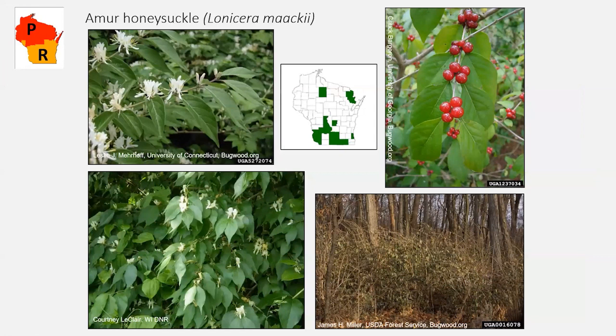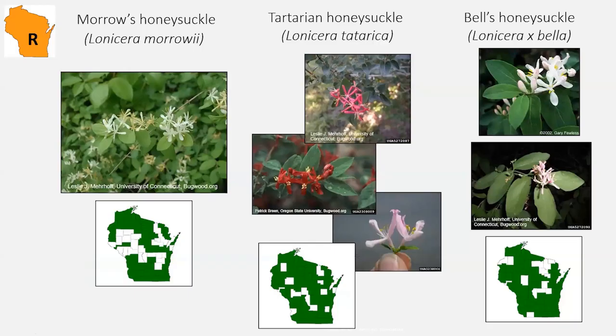A fourth honeysuckle species is split-listed: restricted in the southern part of the state and prohibited in the northern part, with the cutoff right around TIP's region. Amur honeysuckle shares all the same characteristics as the other honeysuckles, but its leaves tend to be larger and have a very noticeable, abruptly pointed tip compared to our other invasive honeysuckles.